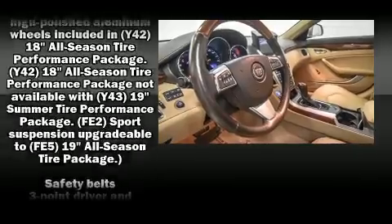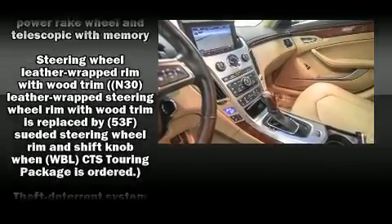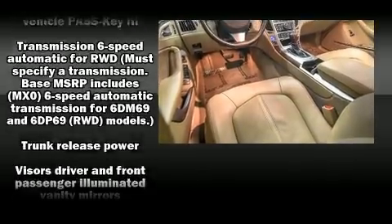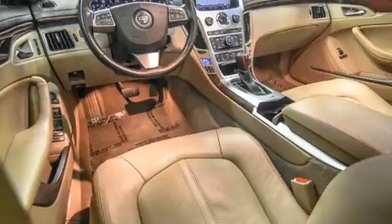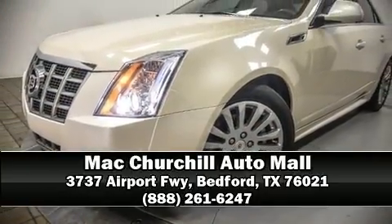You'll never lose visibility with rain sensing wipers, which activate automatically when the drops start to fall. It also arrives with a Carfax history report, providing you peace of mind with detailed information. Please don't hesitate to give us a call.